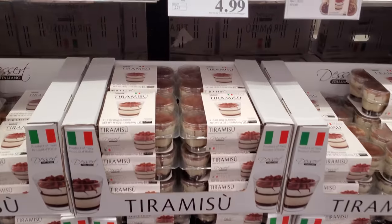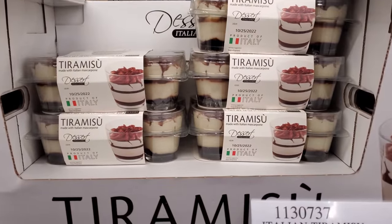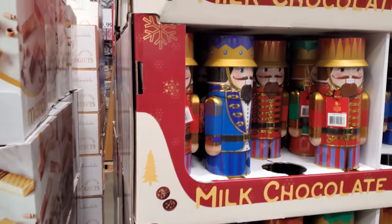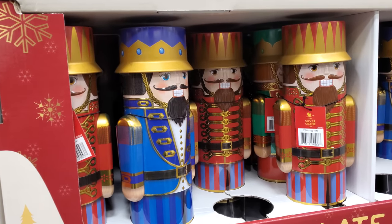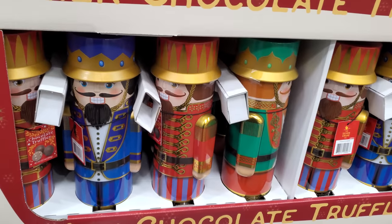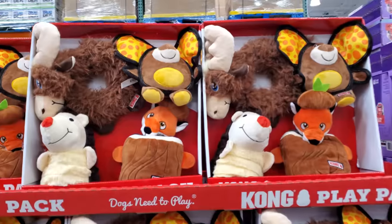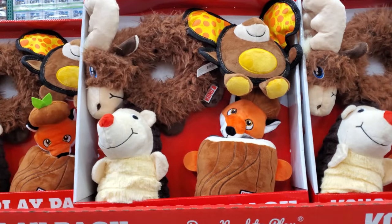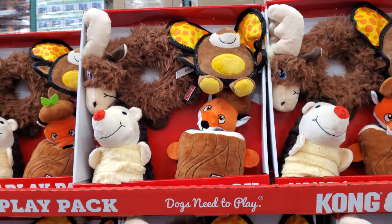Tiramisu is on sale for $5, expires on the 30th, and there is no limit. Nutcracker tins are $10.79 — they're like little chocolate truffles. Some new toys for your doggies are $22 for the Cog. This one is a little different — in the other location they were like purple and pink. Eight in one.